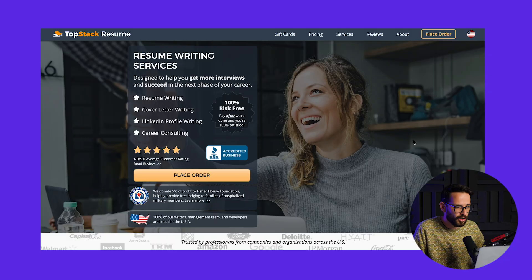Every month we have a web design challenge for our students in Flux Academy, but this month — December — was a special month because a company reached out to us. The company is Top Stack Resume, which does a resume writing service, and they've asked our students to do multiple redesigns for their website so we can A-B test them to see which is the best redesign. The winner of the most converting website will actually get paid by the business owner.